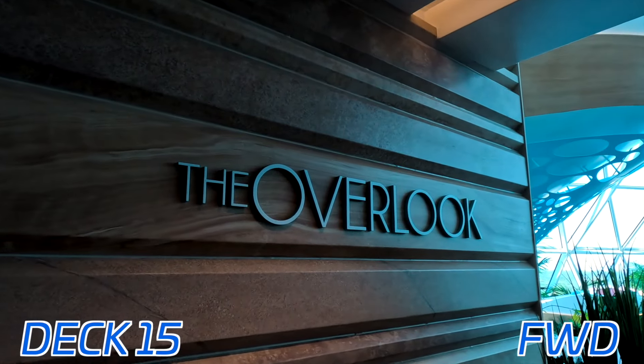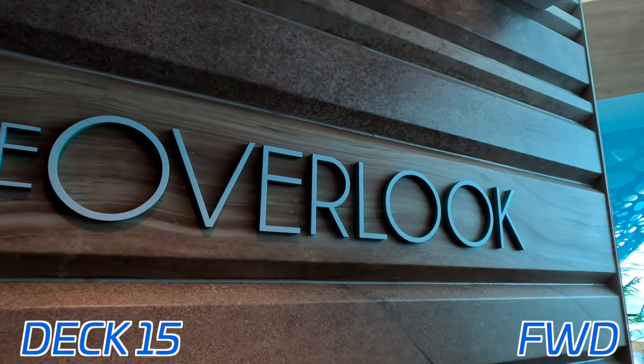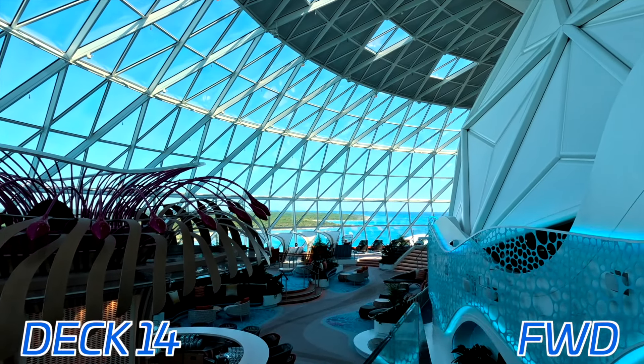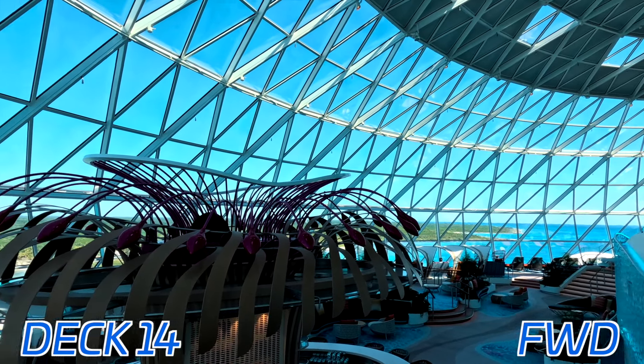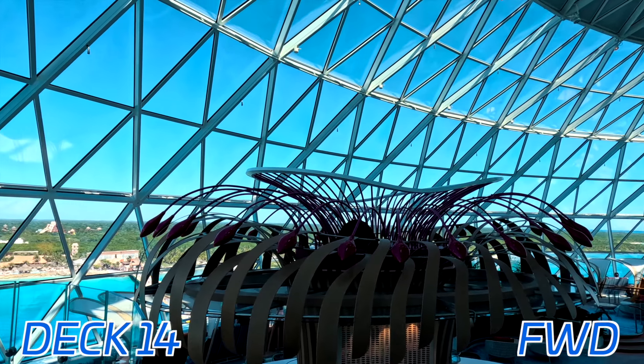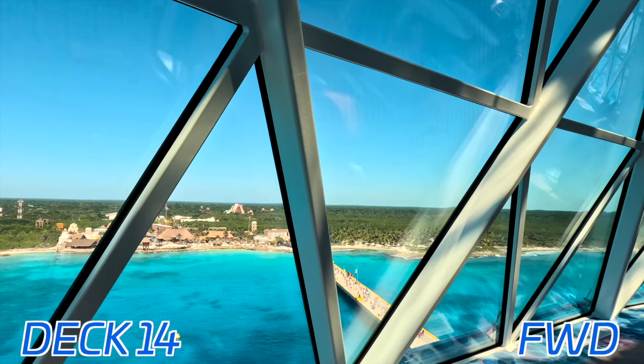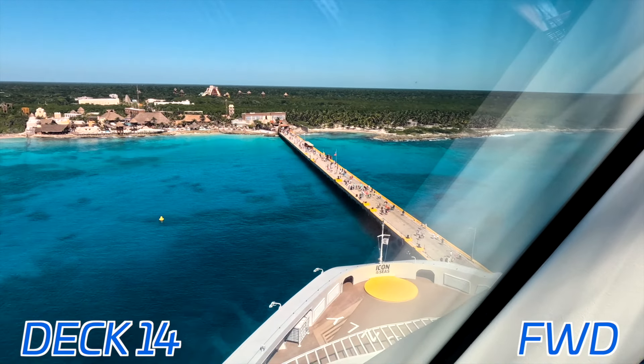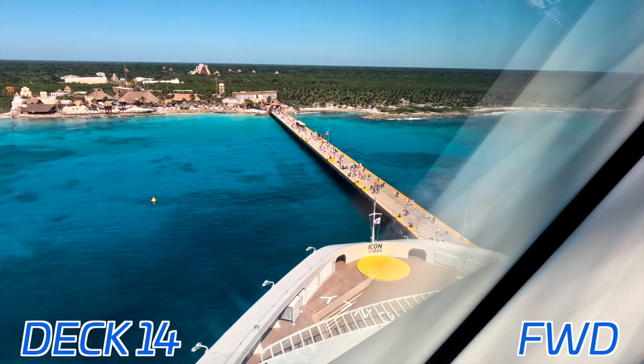Very similar shows. Here we have the Overlook, which is overlooking the front of the ship. This actually steps down into deck 14 — a 270-degree view all the way across. You even have a bar and lots and lots of chairs, with a view out the front and sides of the ship as well. It's a very, very nice and relaxing area.